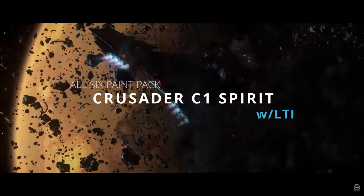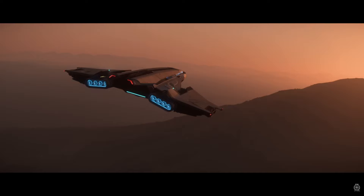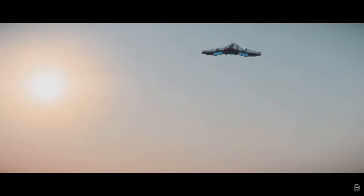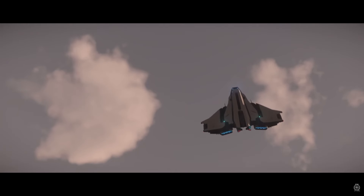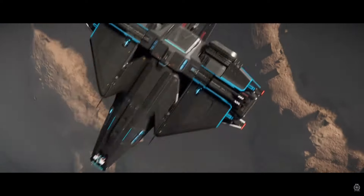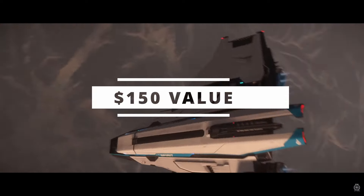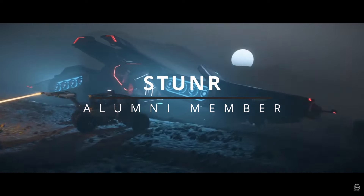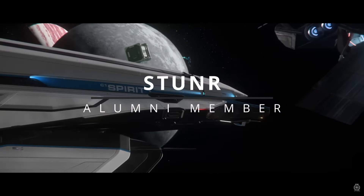The Crusader C1 Spirit comes with LTI and all six paints. It is a very versatile ship that performs well as a mission runner, trading ship, and a light surface mining platform. This package is valued at over $150 and is offered to us by the amazing alumni member Stunner.